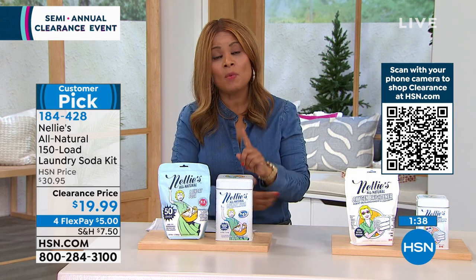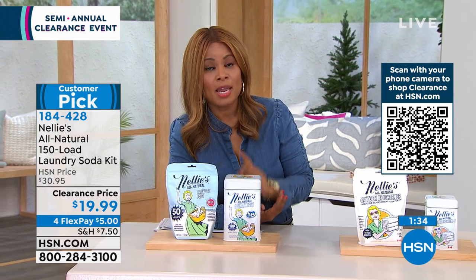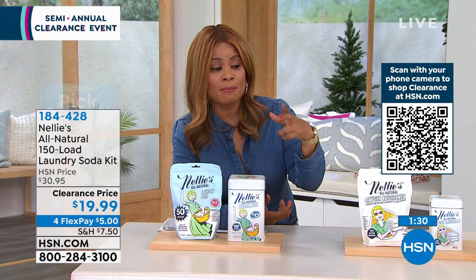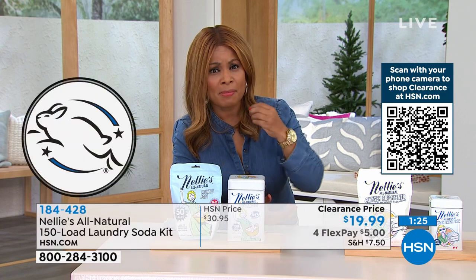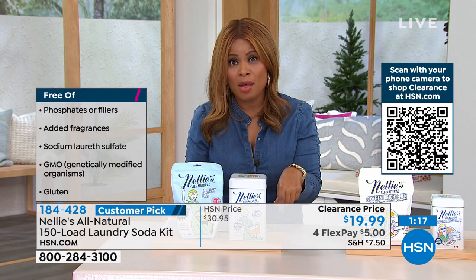One thing I want to share is that it's also Leaping Bunny certified. Kate talked about cloth diapers for her 16-month-old — that is so important. So many of us, myself included, have really sensitive, sensitive skin. If you're that person, Nellie's is what you want. If you've got a newborn baby, use Nellie's.